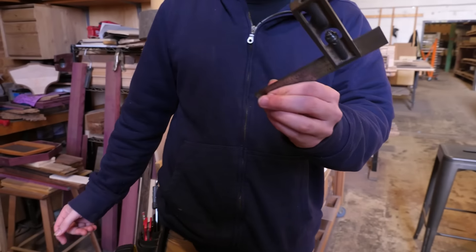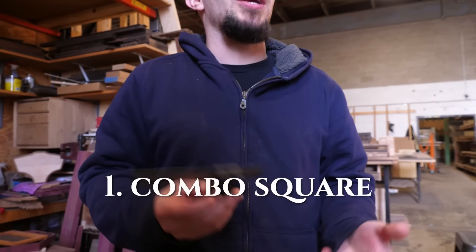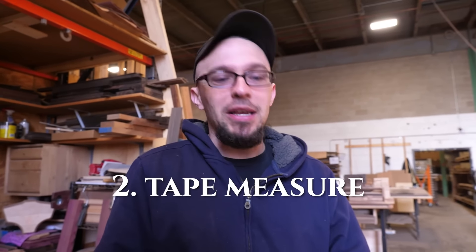So I've got my square here, which has the ruler on it, so I can check angles on machines, check angles that I make. I can measure small things without carrying around a big ruler. But if I have big stuff that needs measurements past my six inches, I've got my measuring tape.